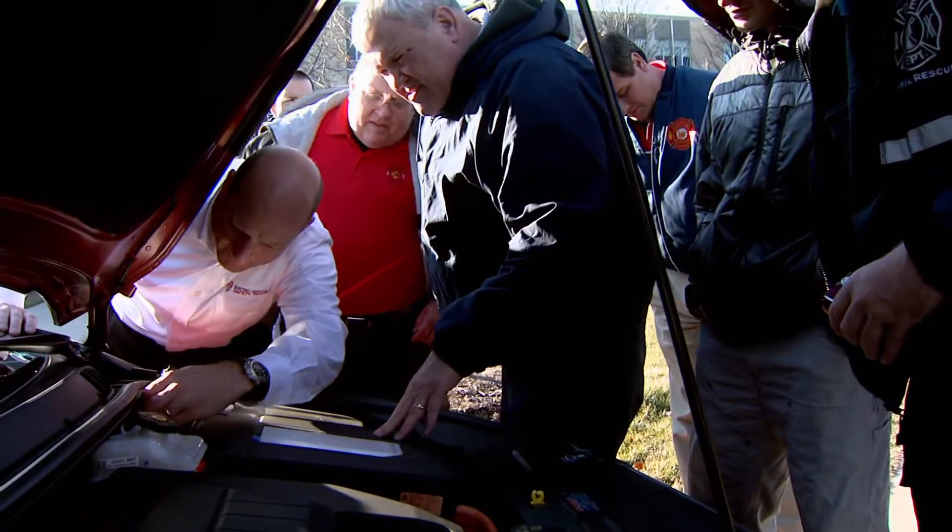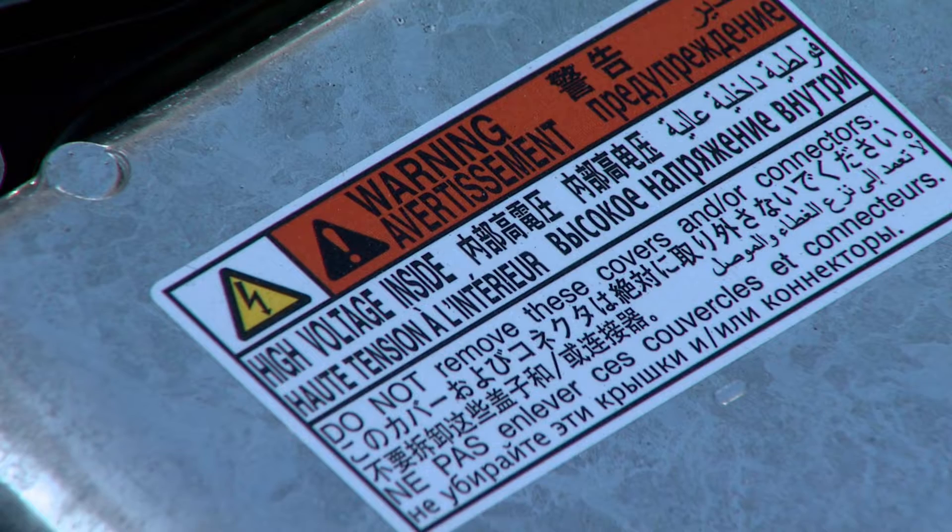You will also notice that there's a sticker on the inside. Right when you open the hood, it shows you the location of the 12 volt battery, and it shows you the location of the high voltage battery.